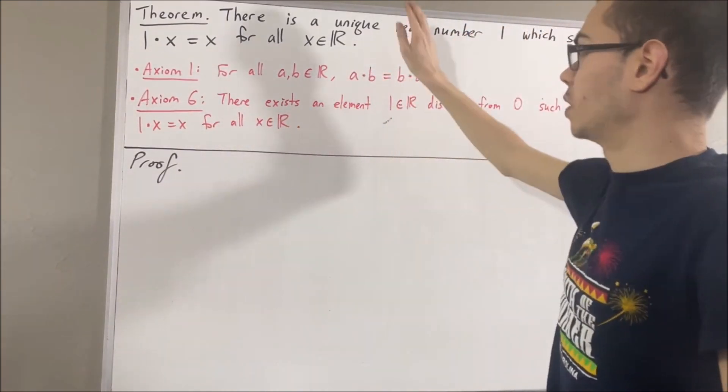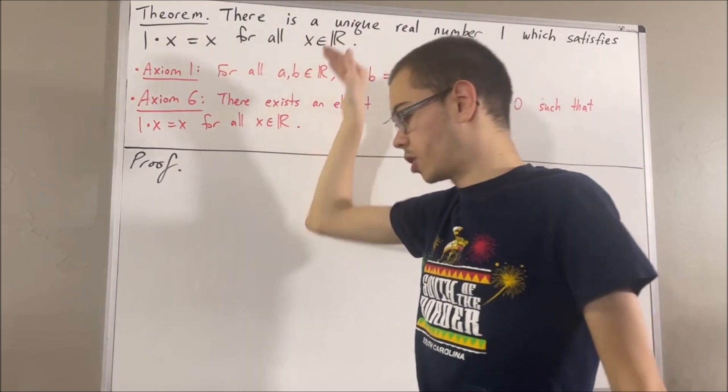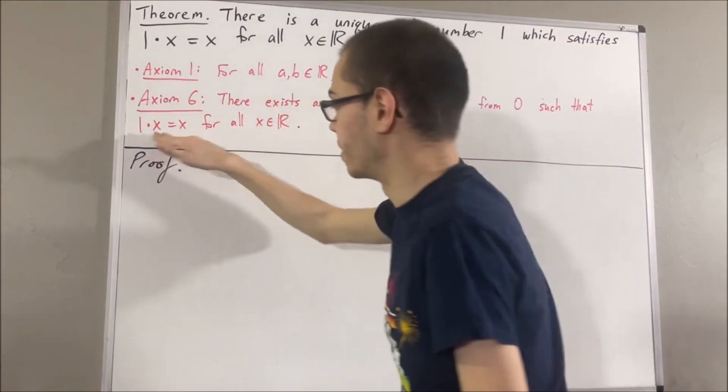We want to prove that 1 is the only real number that satisfies this property. So to start the proof, let's first note by axiom 6 that 1 is a real number that satisfies this property.